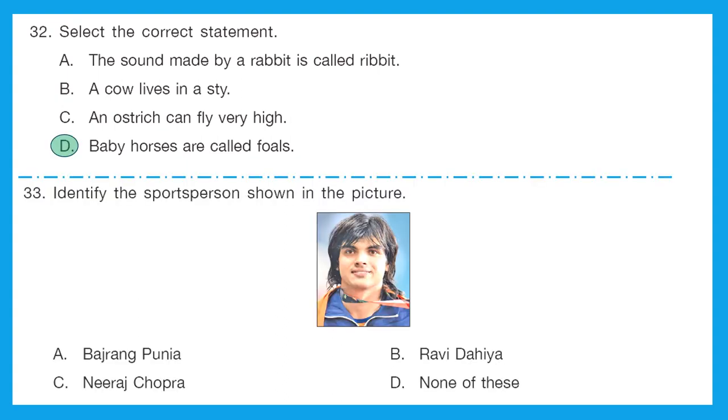Question 33: identify the sports person shown in the picture. Do you know him? He is an Indian track and field athlete. He is Neeraj Chopra. The correct answer is option C.